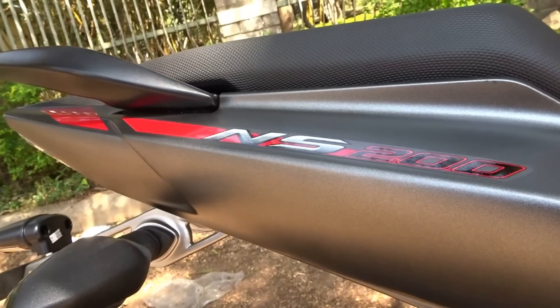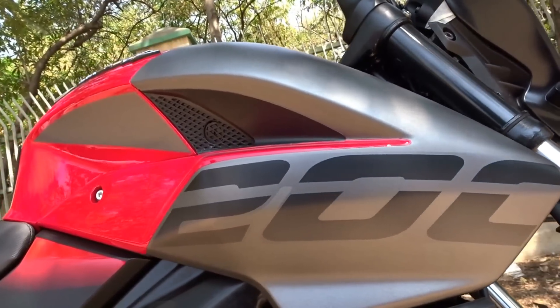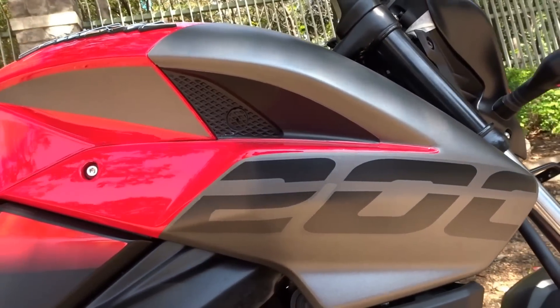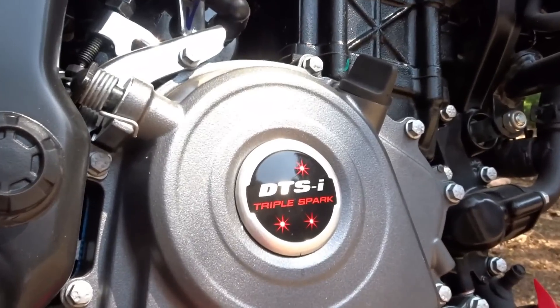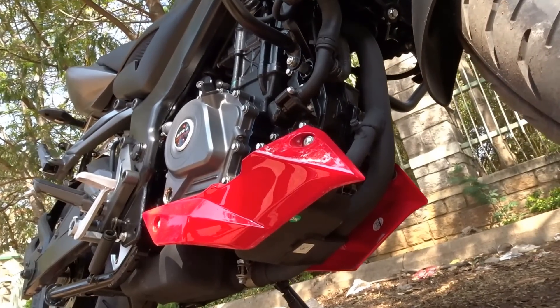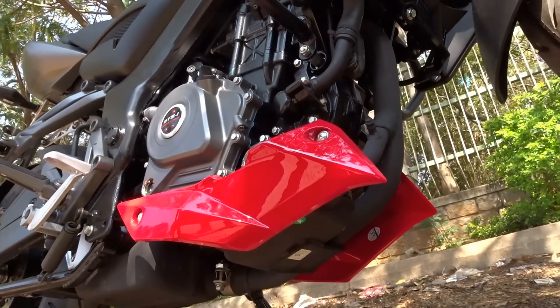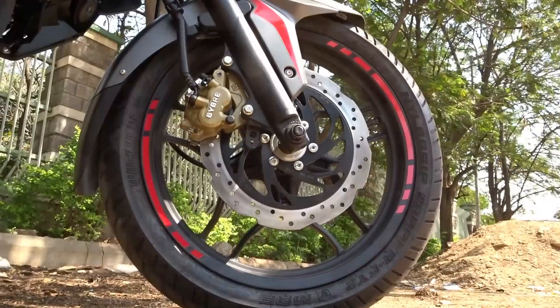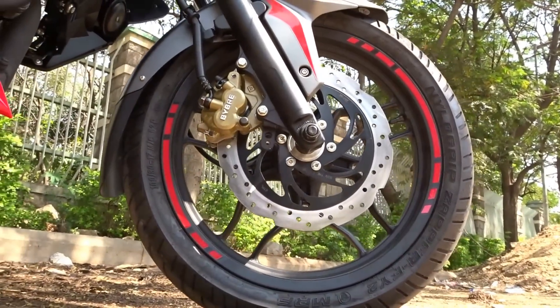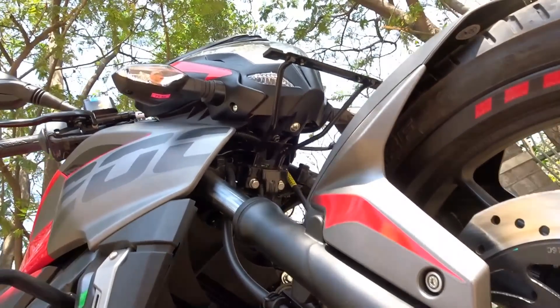The 200 NS, wherein NS stands for naked sport, was an amazing street fighter built based on the engine derived from the Duke 200. While the Duke 200 was purely about outright performance and brute force, the 200 NS was more of a performance bike built for Indian conditions with a not-so-rigid suspension setup and comfortable seating without compromising on power. The more accessible pricing made it an instant hit with enthusiasts.